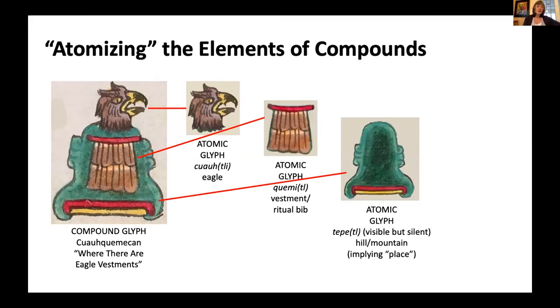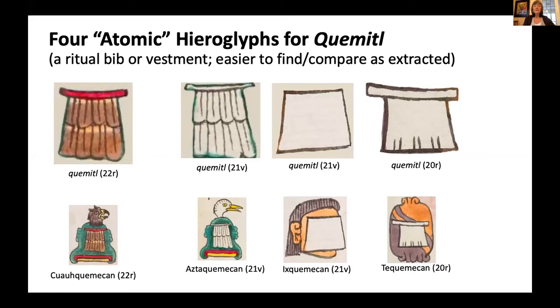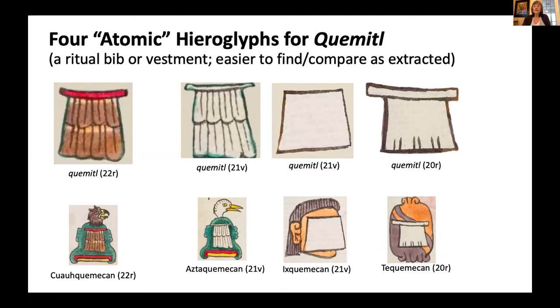In creating our database, we are atomizing compound glyphs — taking apart all the elements and adding them individually as well as the full compound. We provide the compound and all of its elements, each one identified in Nahuatl with Spanish and English translations. This helps us compare and contrast, track change over time, and maybe identify which artists painted which codex. Here's an example of how we've databased a ritual bib or vestment worn over the chest — sometimes made with eagle feathers, heron feathers, paper, or cloth. With these four examples, we get a much better sense of what the word 'xicolli' means, what it looked like, and how it could be varied.